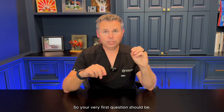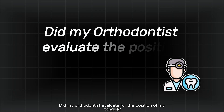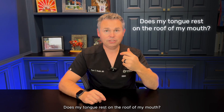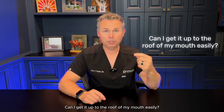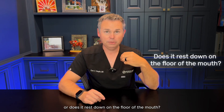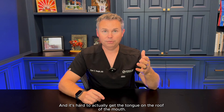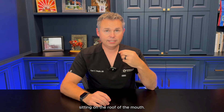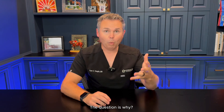So your very first question should be: did my orthodontist evaluate for the position of my tongue? Does my tongue rest on the roof of my mouth? Can I get it up to the roof of my mouth easily? Or does it rest down on the floor of the mouth, and is it hard to actually get the tongue on the roof of the mouth? Now that we understand that an orthodontist needs to evaluate for the tongue sitting on the roof of the mouth, the question is why?